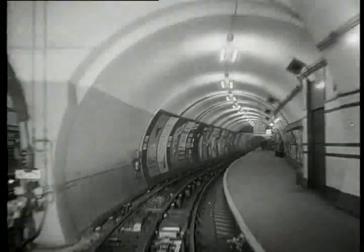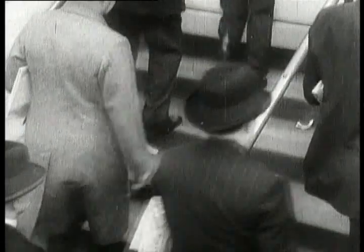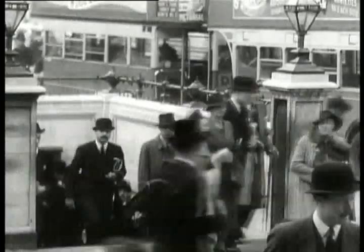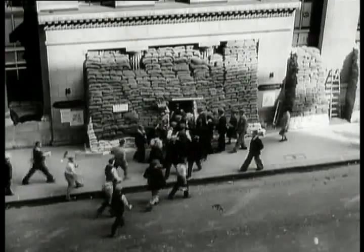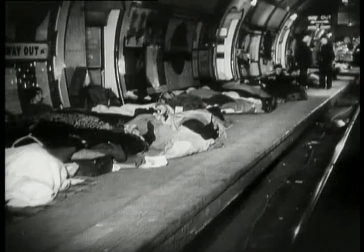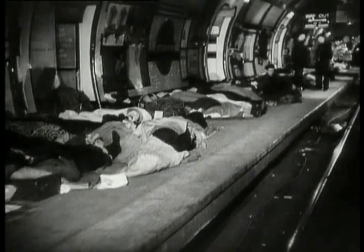Since its opening in 1863, the London Underground has played a vital role in the lives of Londoners. But it would be during the dark days of World War II that the underground really shone through. In 1940, Germany unleashed a deadly bombing campaign on Britain — the Blitz. 79 tube stations were used as air raid shelters, accommodating thousands of people every night.